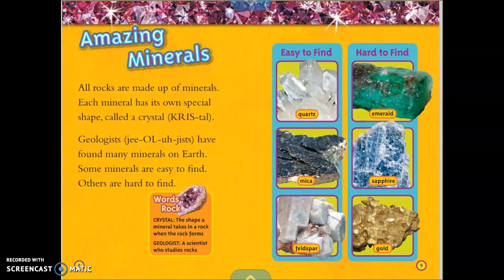Words Rock — this text feature is like a mini-glossary right on the page. A crystal is the shape a mineral takes in a rock when the rock forms. A geologist is a scientist who studies rocks. Minerals that are easy to find include quartz, mica, and feldspar. Minerals that are hard to find include emerald, sapphire, and gold.